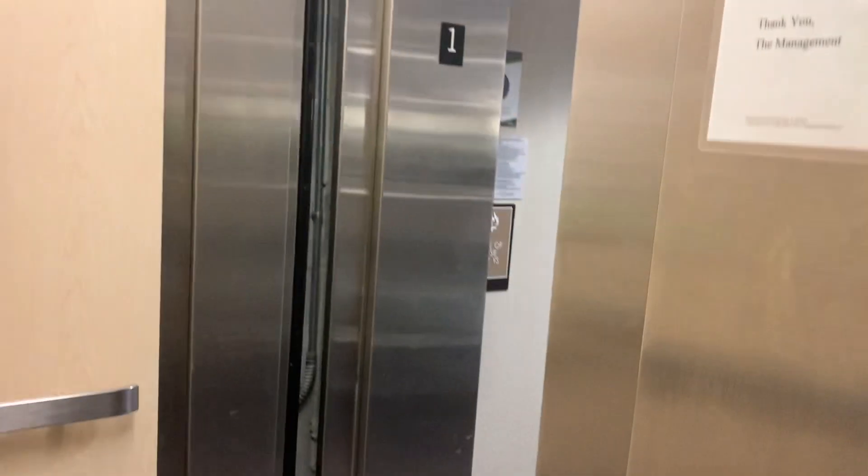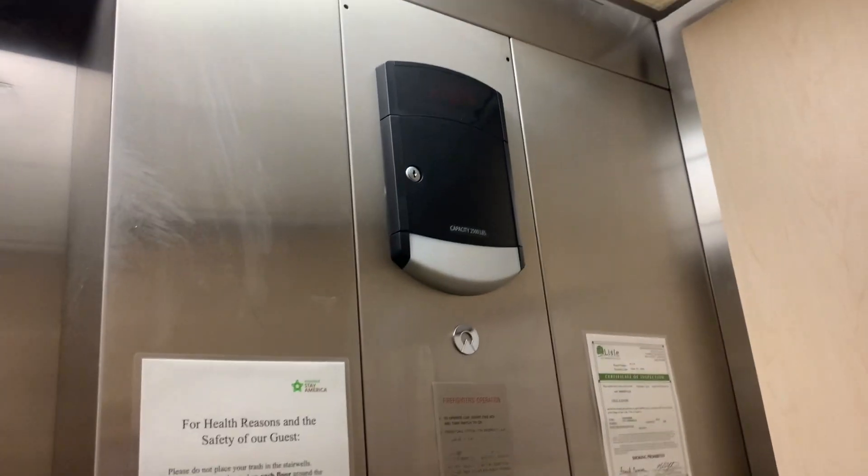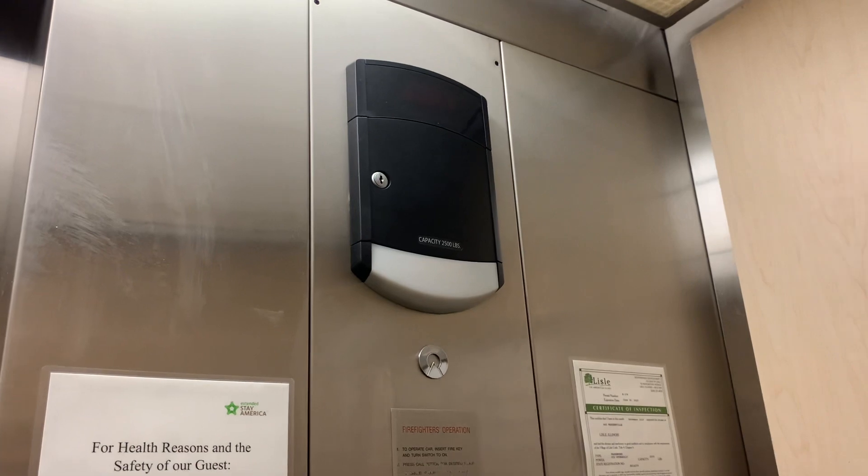This is the elevator at the Extended Stay of America in Mille, Illinois. This is a Schindler 321A from 2000 that a fellow YouTuber has filmed.